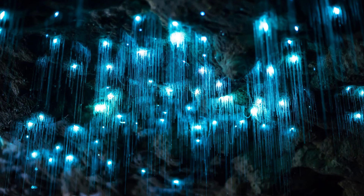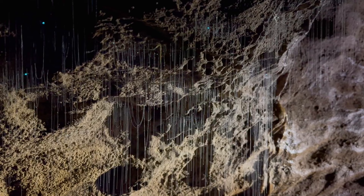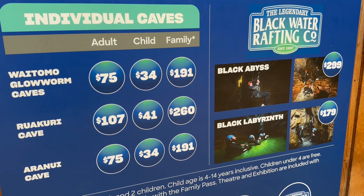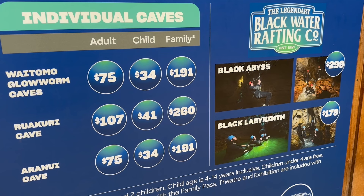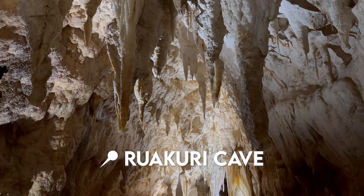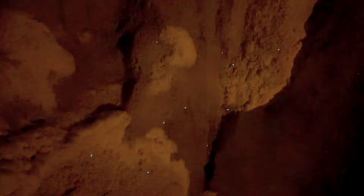Waitomo is famous for its glowworm caves, a natural wonder of New Zealand. These bioluminescent creatures are small fungus gnats in the larval state — they emit a blue glow to attract prey like flies and other insects, and produce long gooey strands to catch them hanging down from cave ceilings. Here we experienced three of the five major activities currently offered. The first was the Ruakuri Cave — a wonderful 90-minute walking tour that travels down to mesmerizing stalactite and stalagmite chambers where you can see and photograph glowworms.